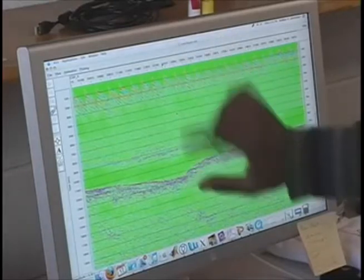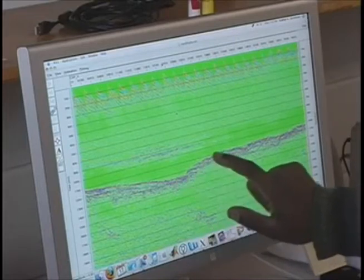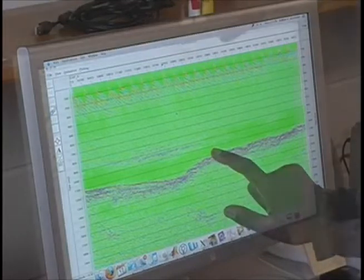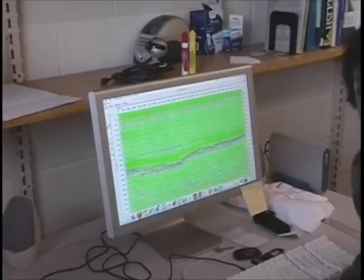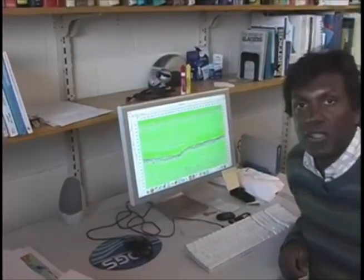In some places, the energy takes a little bit longer to bounce off the bottom, so we know that the ice is thicker — the bottom of the ice is deeper. In some places, the energy comes back more quickly, and so we know the ice is less thick there — it's a little thinner. And it's that kind of information that we need to be able to interpret what the ice sheet is going to do in the future. And that's what I do — I make maps like this.